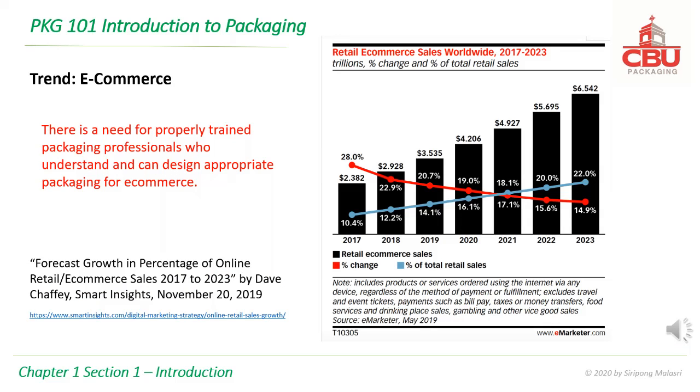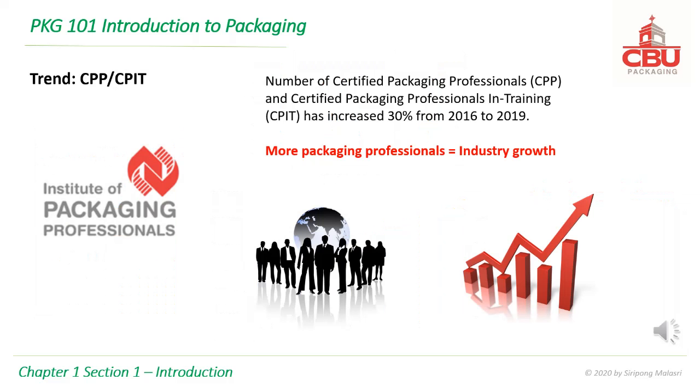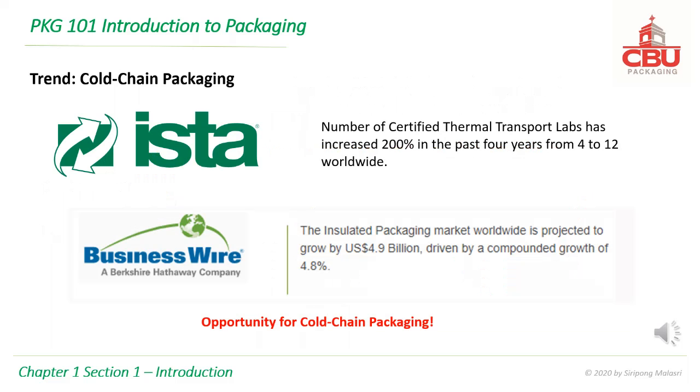E-commerce has been growing, and there is a need for properly trained packaging professionals who understand and can design appropriate packaging for e-commerce. Salary of packaging professionals is also on the rise, indicating more demand than supply. The number of certified packaging professionals (CPP) and certified packaging professionals in training (CPIT) has increased 30% from 2016 to 2019. The number of certified thermal transport labs has increased 200% in the past four years, from 4 to 12 worldwide. The insulated packaging market is projected to grow by $4.9 billion, representing a big opportunity in cold chain packaging.